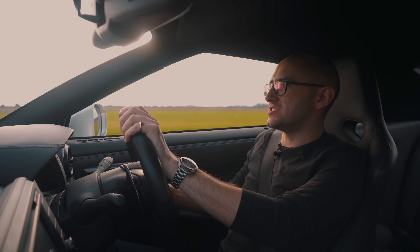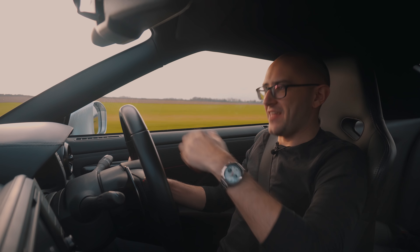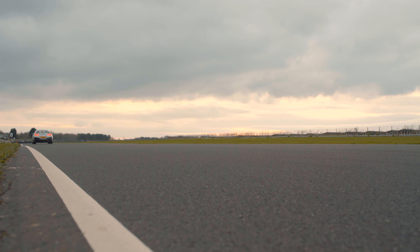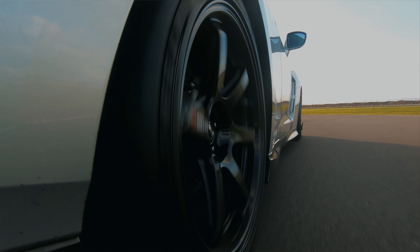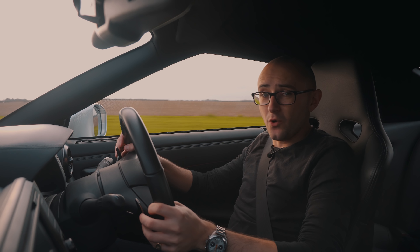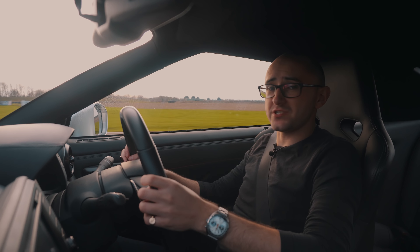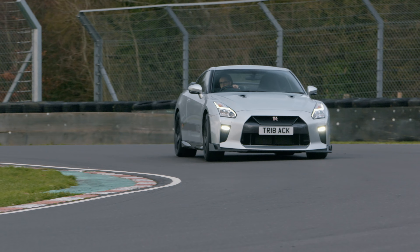Nissan's very own GTR Track Edition already sounds pretty meaty. You get that 562 brake horsepower turbocharged V6, hollow anti-roll bars, adjustable dampers, forged wheels, special Track Edition bits — you get quite a lot. Now, for the likes of you and me, that sounds like a pretty considerable package. But for Litchfield, that's a starting point.